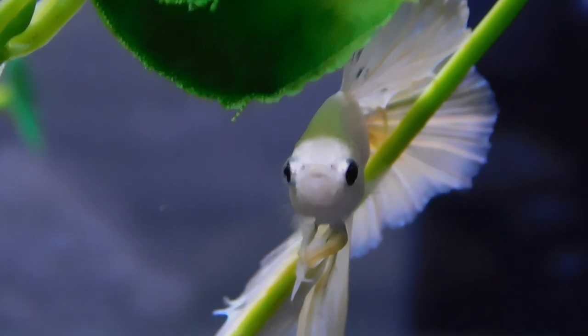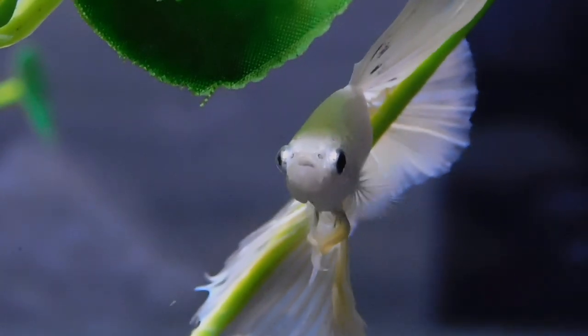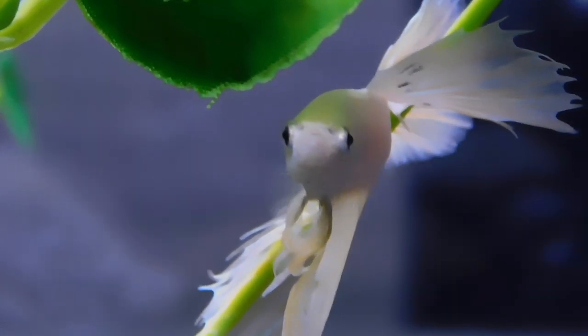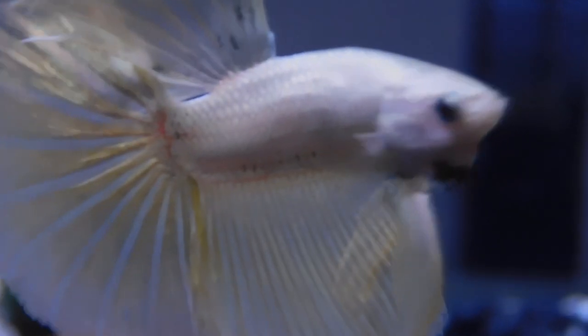Let's first take a look at the size of the betta — and that's what attracts people the most: the long flowing fins and their beautiful coloration. They don't get that big. Both males and females get around 3 inches. They both have incredible coloration, although female fins are usually shorter in length than males.